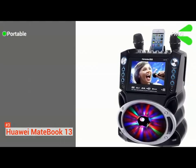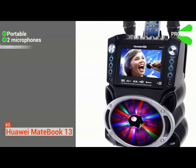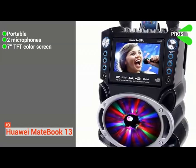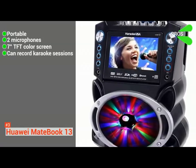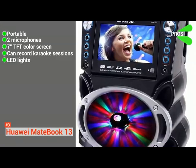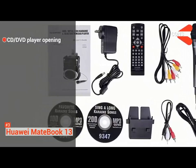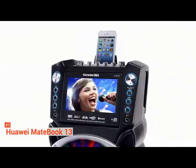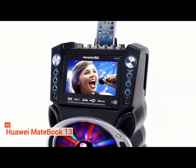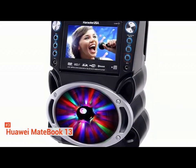Its pros are: it is portable, it is equipped with two high-quality microphones, it has a 7-inch TFT color screen, it allows you to record your karaoke sessions, and it comes with LED lights that flash in sync with the rhythm of the music. However, its CD-DVD player can sometimes be a bit hard to open. With its excellent features, the Karaoke USA GF842 is a big hit to adults and kids alike.